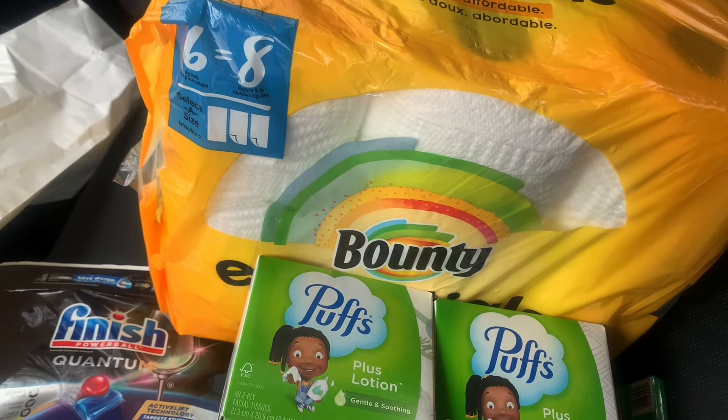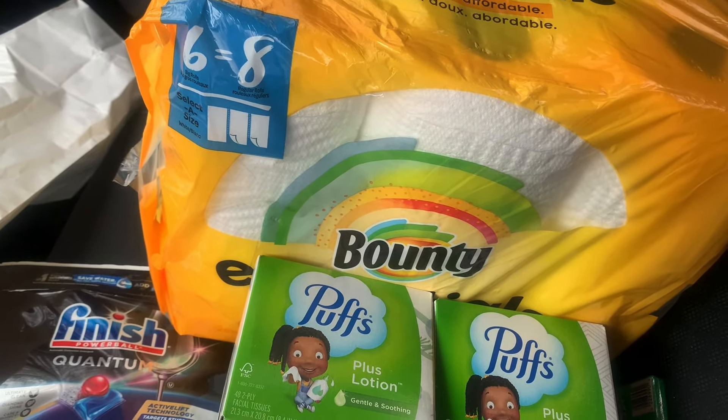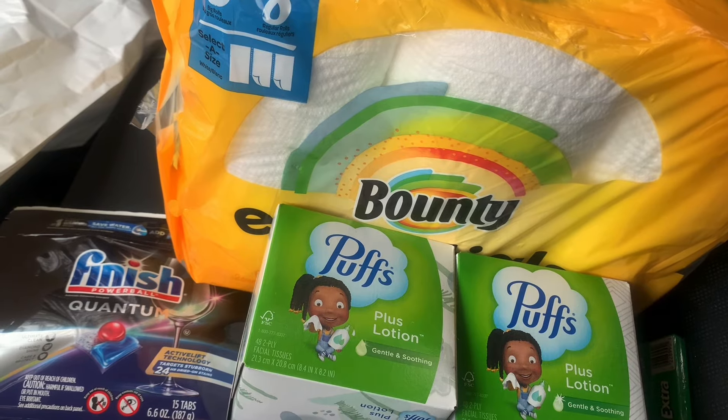Gum is always good. These are some of my absolute favorite products. As always, if you don't want to do the couponing or you don't have a Walgreens near you, I'll leave a link to all of these products in the description box below. Now let's take a look at what printed out after the transaction.